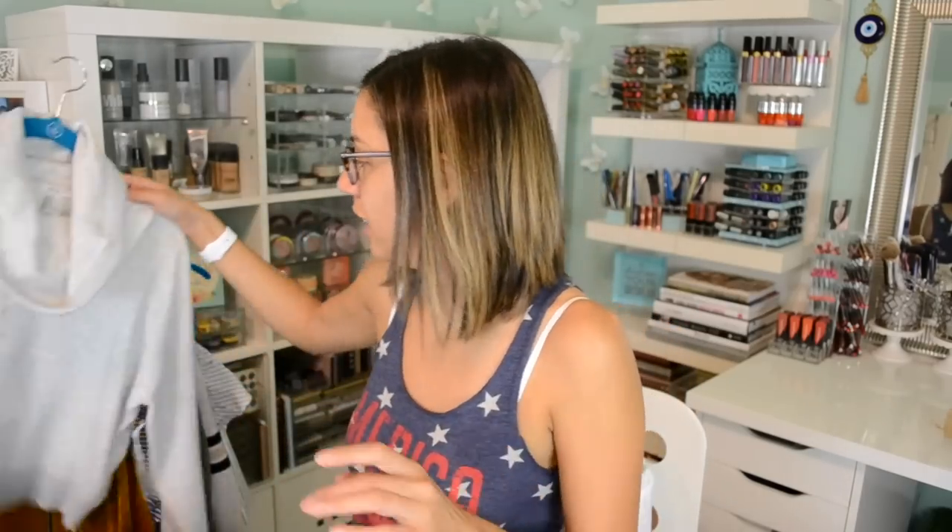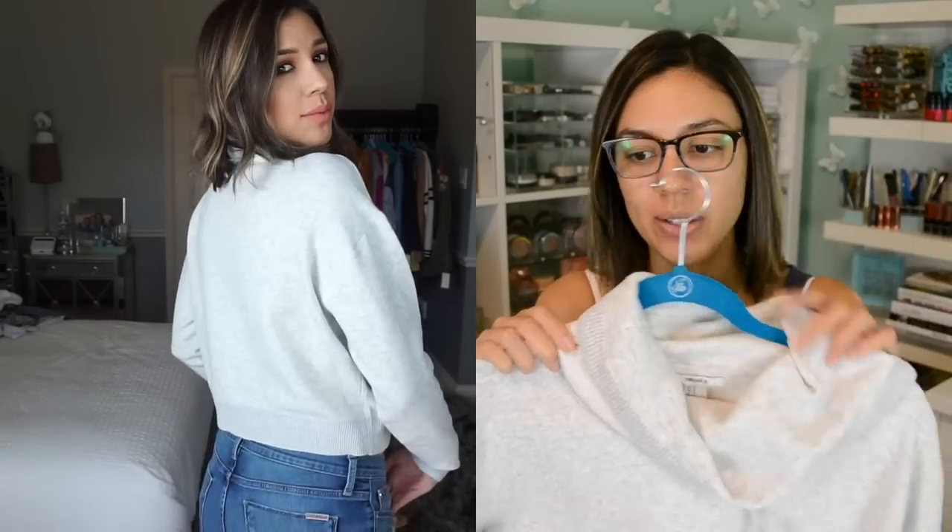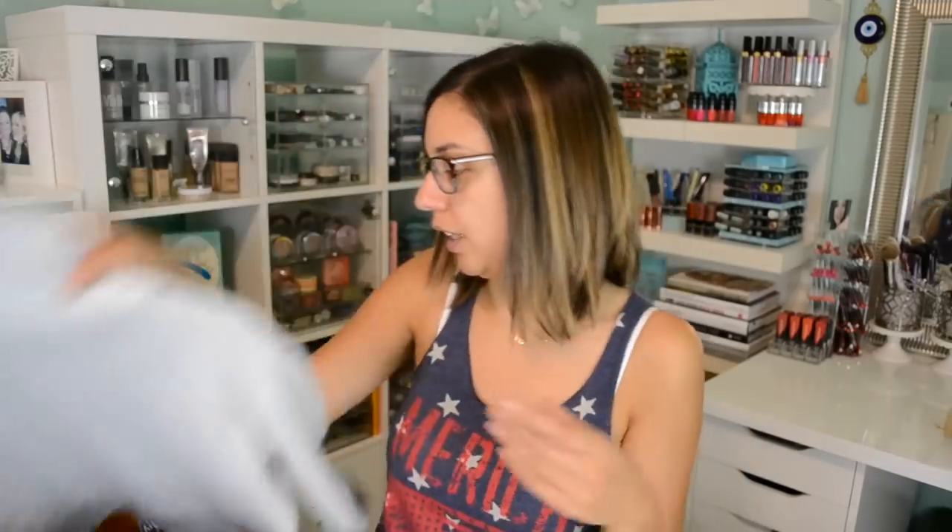Then I got this really cool pullover — I honestly didn't know that Forever 21 had pullovers. It's a thicker material, feels like a really high quality, thick, heavy pullover. It has a little drawstring in the front. I love the cowl neck detail — whenever I see a cowl neck, I feel like it just dresses up the piece more, makes it seem more elegant than just a hoodie. Super cute.